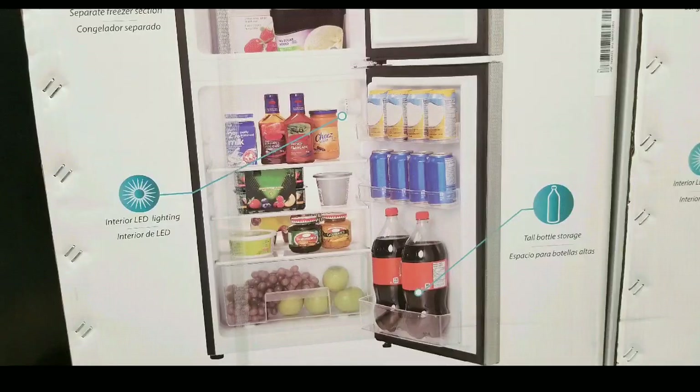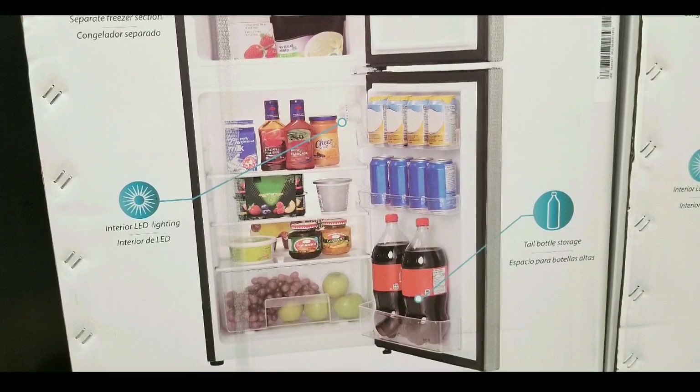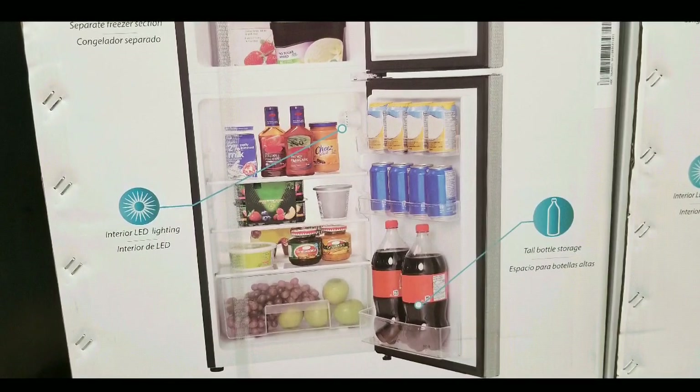Easy open doors, a separate refrigerator section, which is awesome, and the bottom freezer section is lit with LED lighting. It fits two-liter bottles on the door, so it's perfect for drinks or for a mini bar.